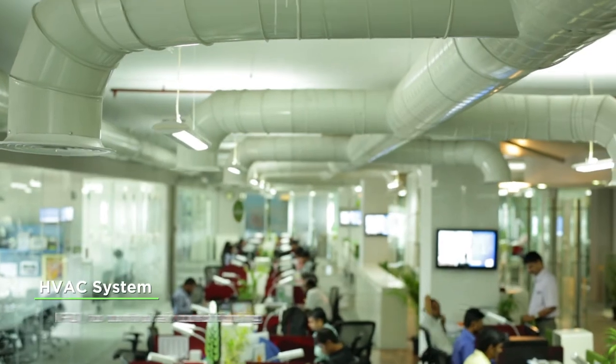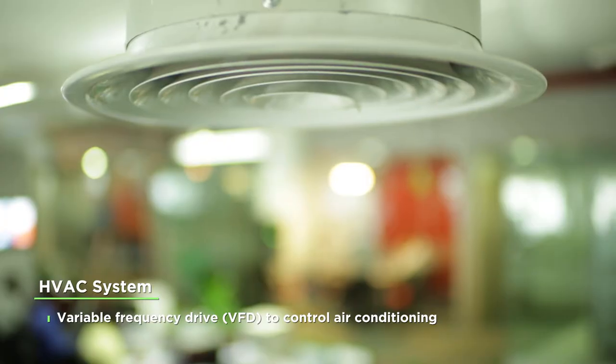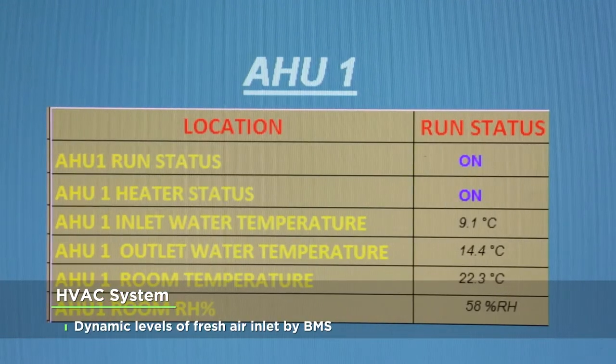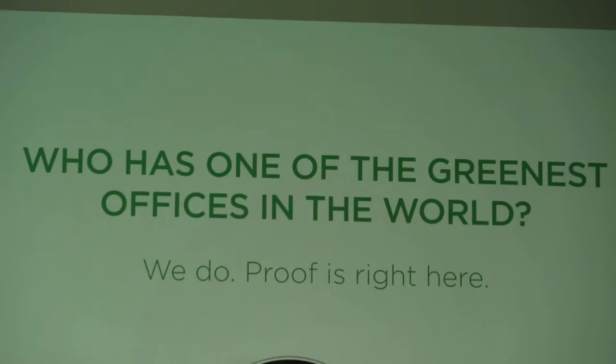The office space is provided with mechanical ventilation and designed to meet the enhanced fresh air requirement. LEED certified buildings are resource efficient — they use less water and energy. As an added bonus, they save money.